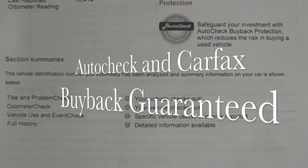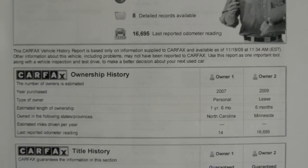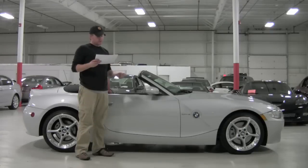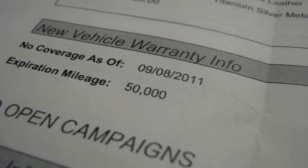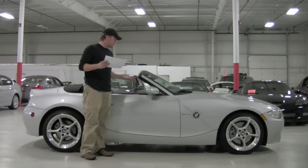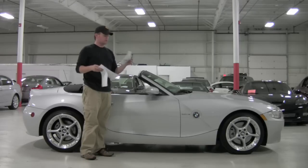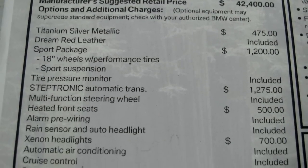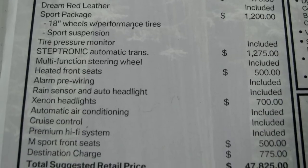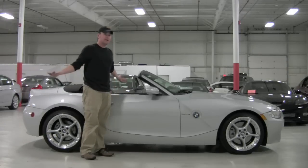I also have the Vehicle History Report from BMW. It does show that the car was put in service in September of 2007, which is a late one. So you've got your 4-year/50,000 mile warranty from BMW that runs through September 2011. And what's also amazing is that in that 4-year/50,000 miles, you also have the scheduled maintenance that follows the car — so that's a nice thing to throw in there. I also have the original window sticker, which shows the 2007 Z4 3.0 SI Roadster. The original MSRP on this car was $47,825 — that's a lot of money for a great car, but hey, you can get it for half price.